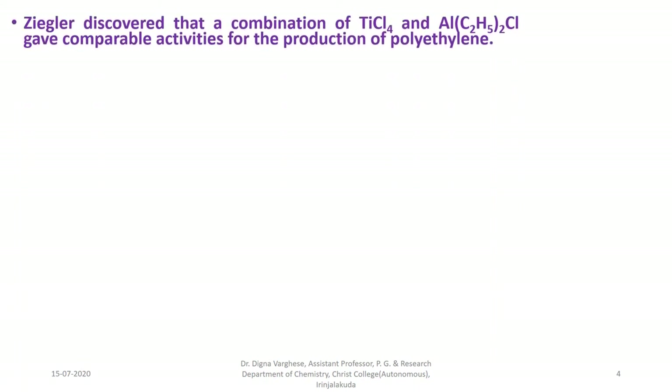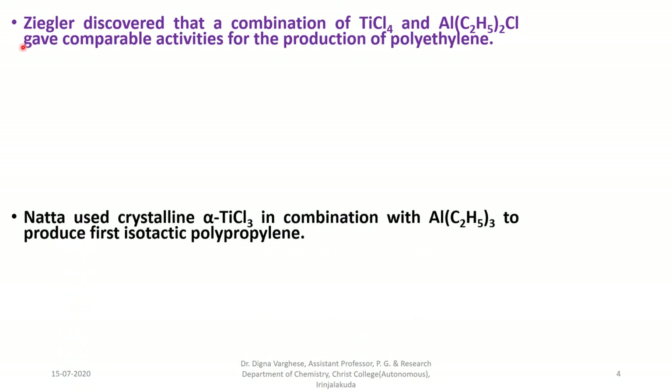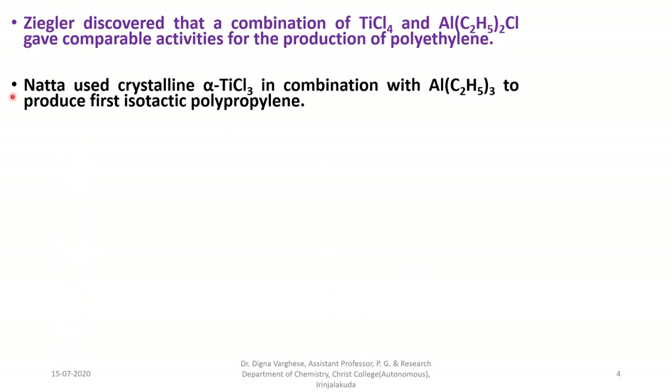Ziegler discovered that a combination of titanium tetrachloride and diethylaluminum chloride gave comparable activities for the production of polyethylene. At the same time, Natta in Italy used crystalline alpha-titanium trichloride in combination with triethylaluminum to produce the first isotactic polypropylene. In 1963, both Carl Ziegler and Giulio Natta received the Nobel Prize for this discovery.